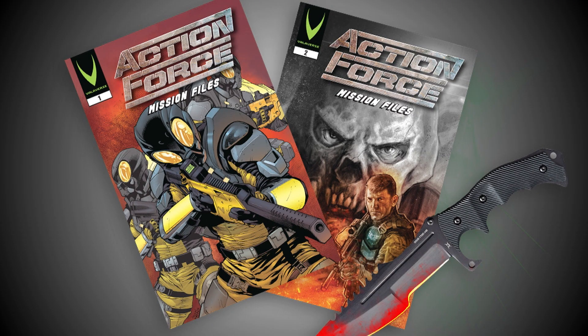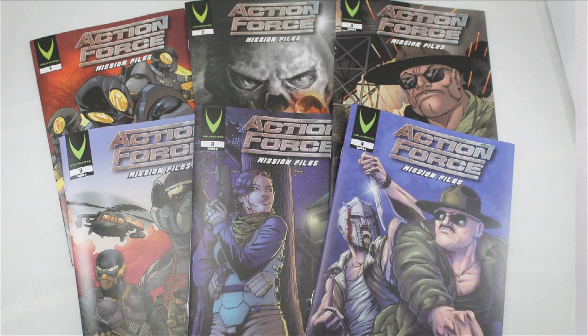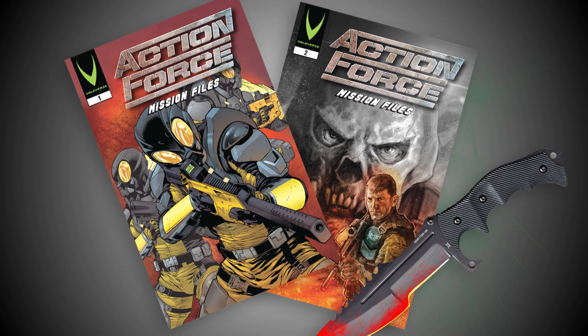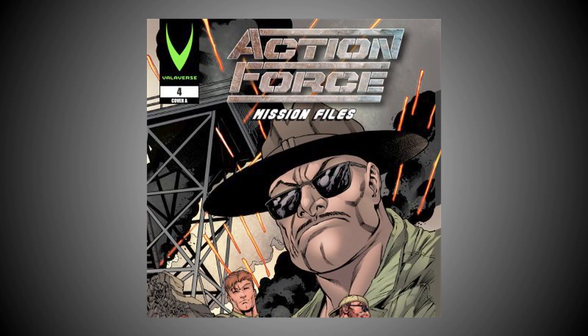This new Action Force toy line is not a modern recreation of the Action Force toy line from the early 80s — it really excites me that this is a brand new reimagining of Action Force. To learn the storyline, there is a series of comics now available on the valiverse.com website. I've read the first three issues and I absolutely love them, and I can't wait to read future issues that are currently being shipped to me.